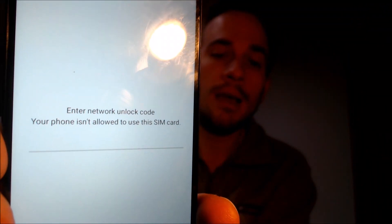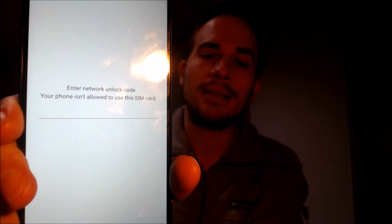Here with us today, we have a Samsung Galaxy A12 that is originally from Spectrum Mobile here in the U.S. — that's the name of the carrier. This is a device that has not yet been SIM or network unlocked, because with a different carrier SIM card inserted, we see a message prompting for a network unlock code.